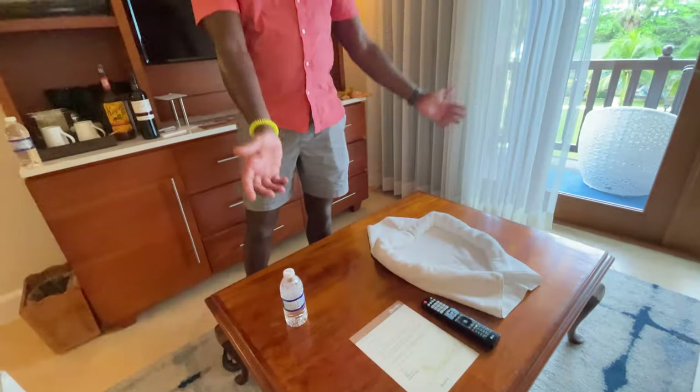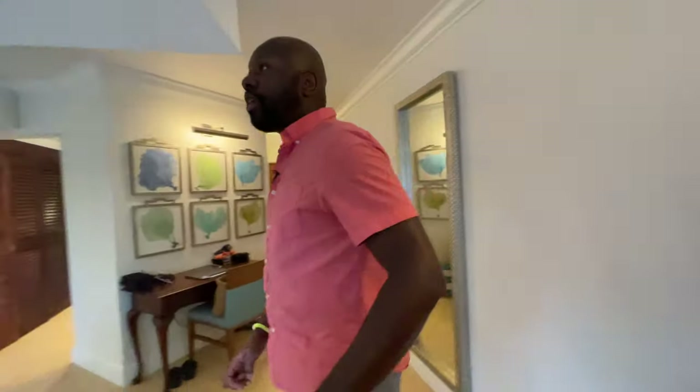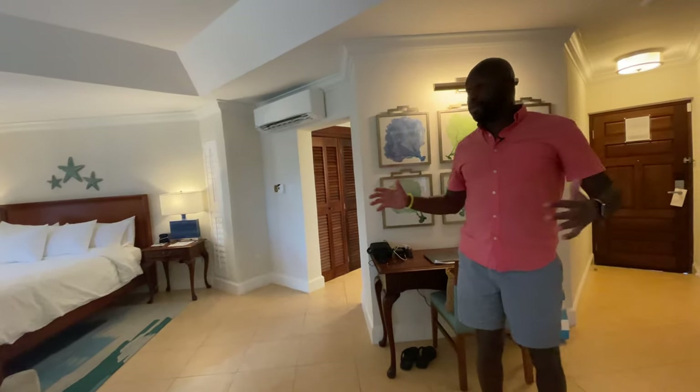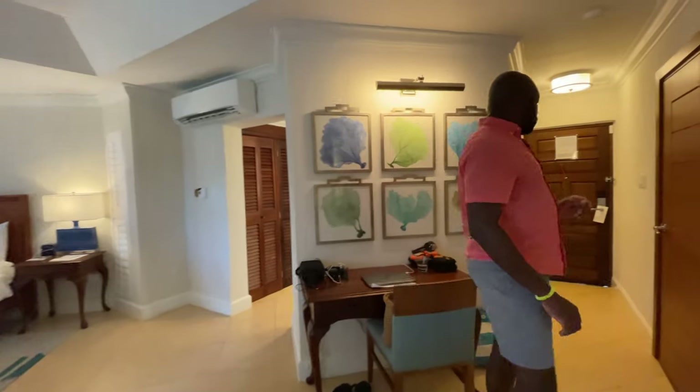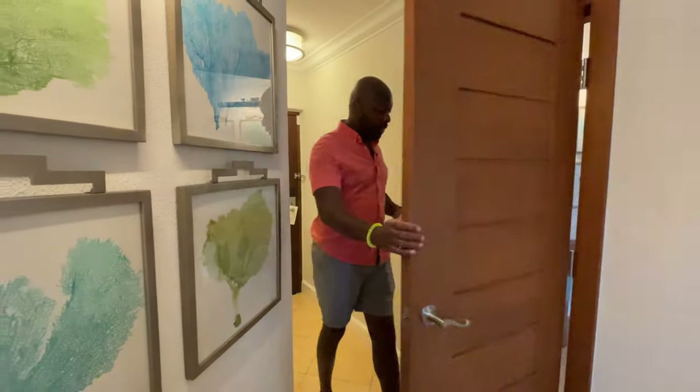These are all the drawers here, so this is the main hub for keeping clothes and everything. We had a big fruit basket when we got here but we ate it all. That's everything for this room — we actually have two rooms, so let's head over there.